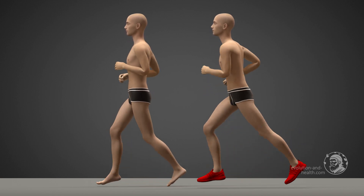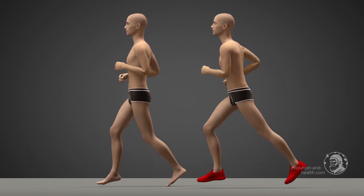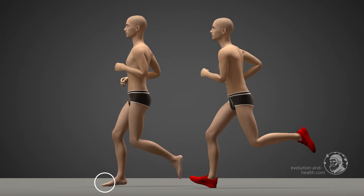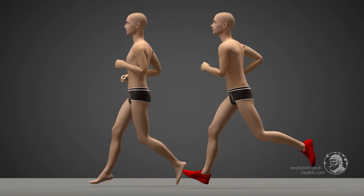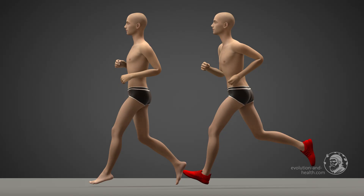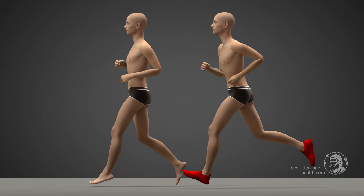From the side, we see the different ways of striking the ground with the foot. Without shoes, this occurs with the ball of the foot. With shoes, the landing occurs on the heel. The simultaneous forward movement of the hip and the landing of the heel causes strong pressure in the foot, knee, and hip joints. During natural running, the back and hips are straight, and a smooth landing on the ball of the foot cushions the forces acting on the joints.